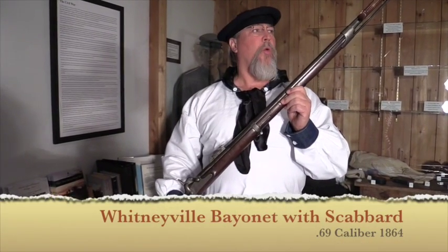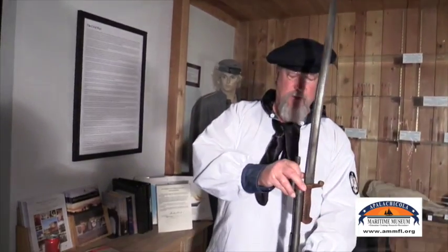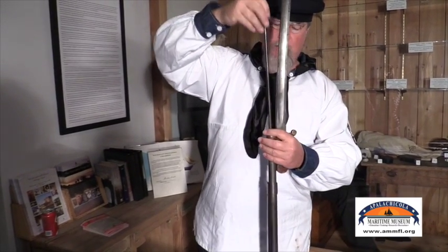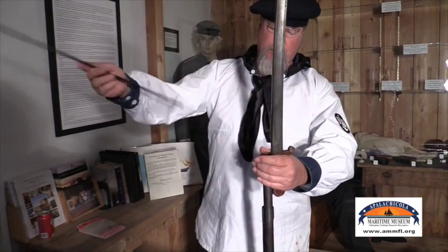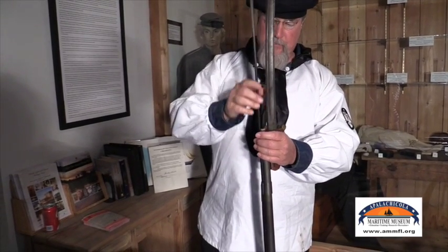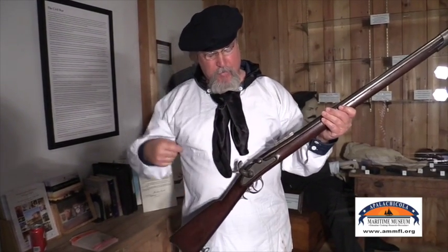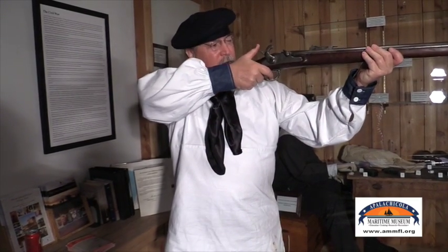Our final weapon is an 1864 Whitney naval musket with its bayonet attached. This is a muzzle load musket — you would put the round on top with the powder, punch it down with the ramrod, pack it down, and return the ramrod to the musket. Then you would pick up the musket, take a percussion cap from your percussion box, put it on top, aim, and fire.